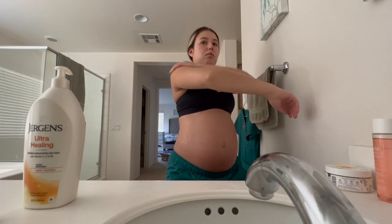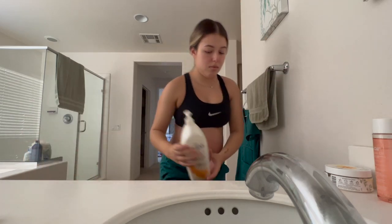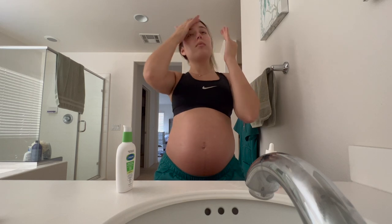Then I go in with my Jergens for my arms and my legs — I already put it on my legs before this. Then I go in for my vitamin C serum to brighten up my face, and then my SPF 50 moisturizer.